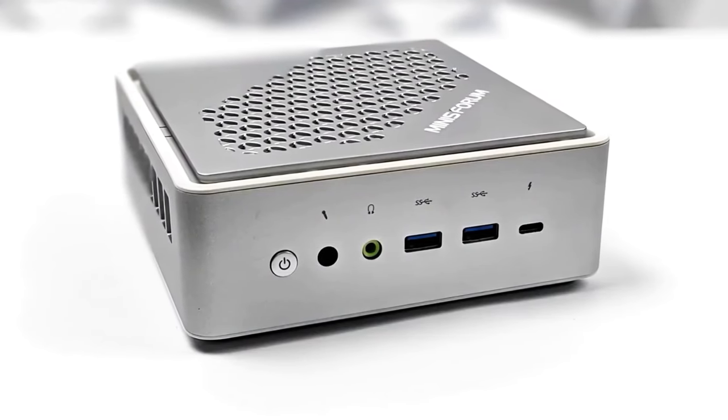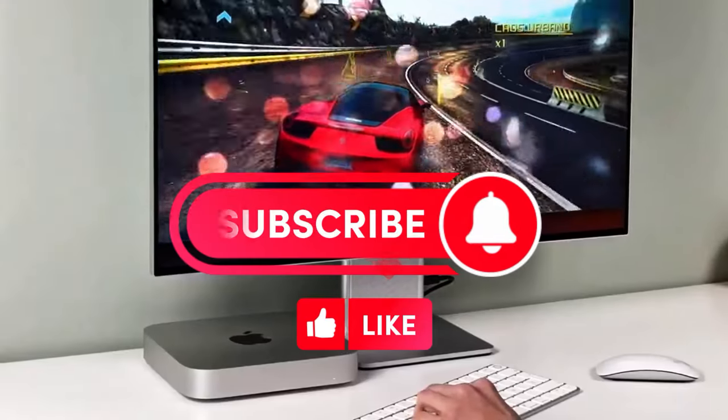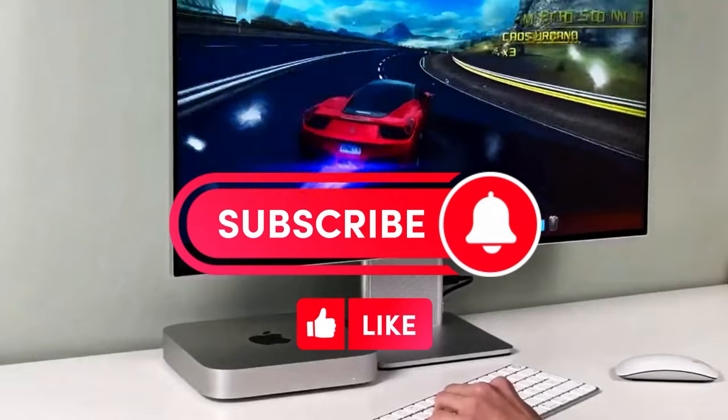In our review, we will look at the top 5 best mini-computers that are suitable for both work and entertainment. Links to these gadgets are in the description of the video — don't forget to subscribe.